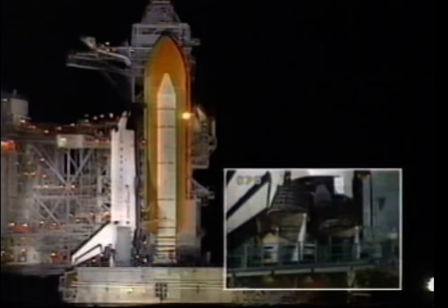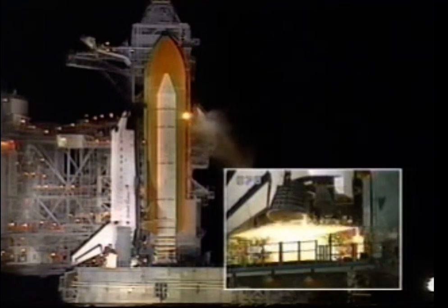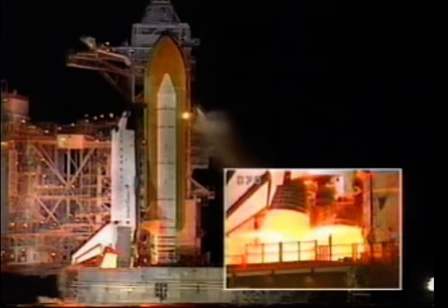12, 11, 10, 9, 8. We have a go for main engine start. We have main engine start.